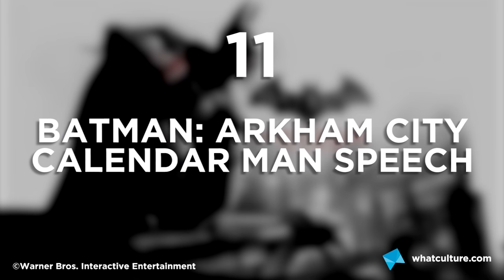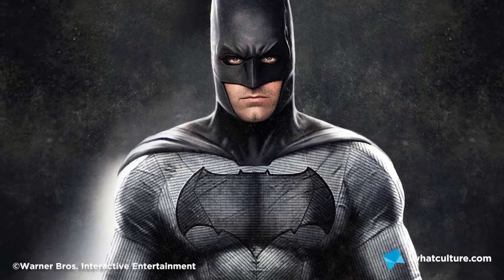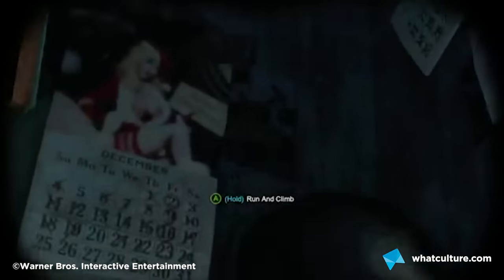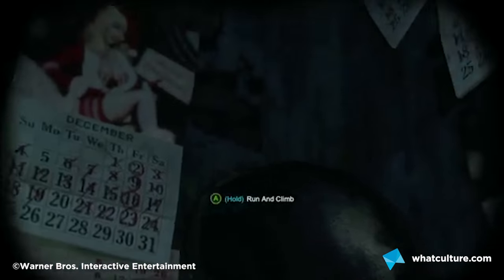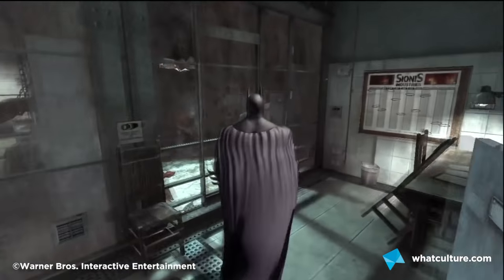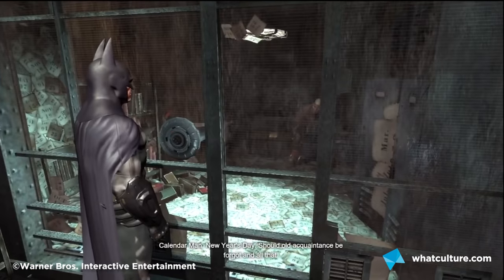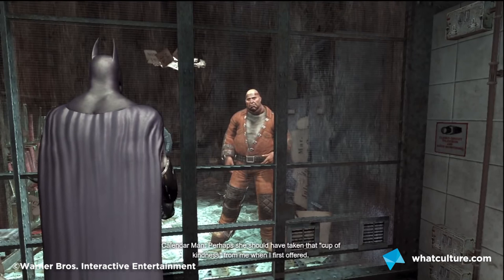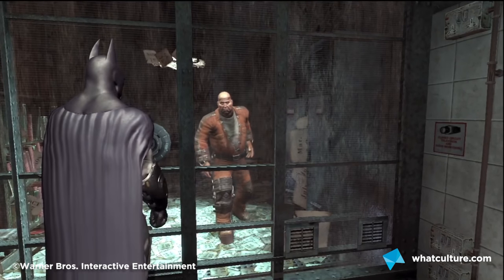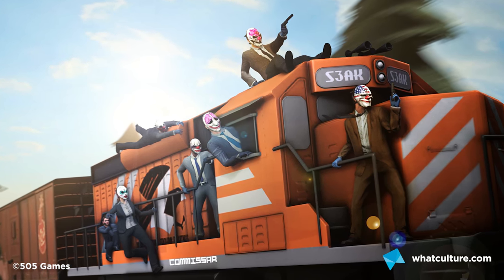Number 11: Batman Arkham City's Secret Calendar Man Speech. Rocksteady took considerable thought to drop this one in. If you very specifically set your console's date to December 13th, 2004 — the date Sefton Hill and Jamie Walker founded Rocksteady Studios — it'll unlock a new cryptic conversation with Calendar Man, where he speaks in metaphors, basically alluding to the developer's experience working on the series. During the lead up to Arkham Knight's release, this really got people's tongues wagging and the hype train was real.